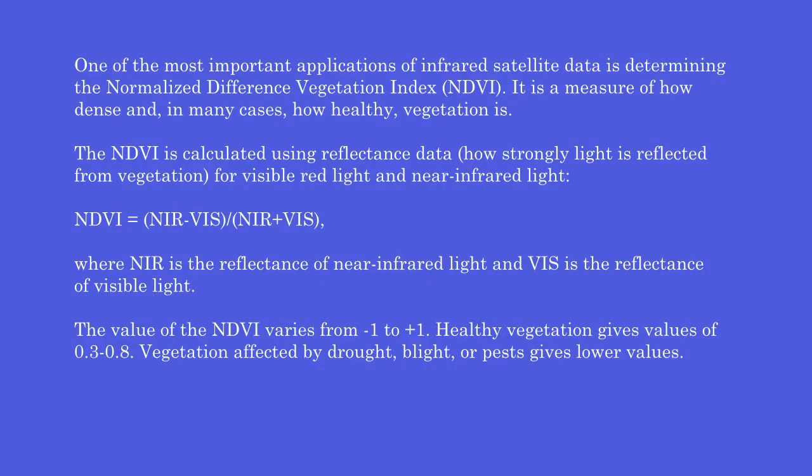One of the most important applications of infrared satellite data is determining the Normalized Difference Vegetation Index, or NDVI. It is a measure of how dense, and in many cases how healthy, vegetation is. The NDVI is calculated using reflectance data for visible red light and near-infrared light: NDVI = (NIR − VIS) / (NIR + VIS), where NIR is the reflectance of near-infrared light and VIS is the reflectance of visible light. The value of NDVI varies from −1 to +1. Healthy vegetation gives values of 0.3 to 0.8, while vegetation affected by drought, blight, or pests gives lower values.